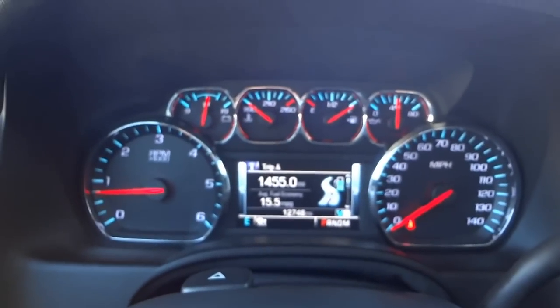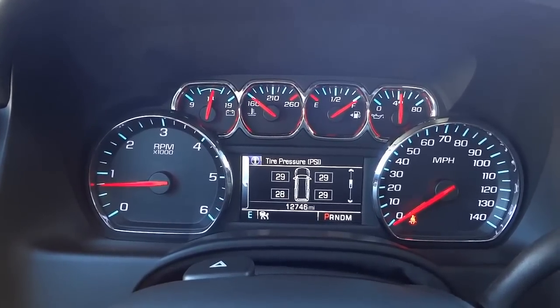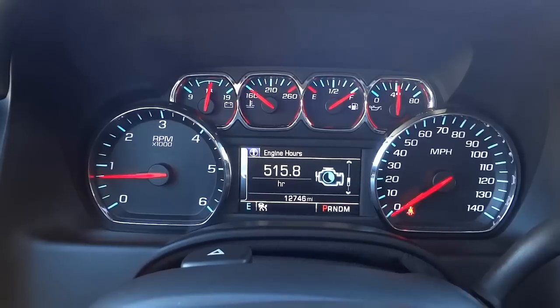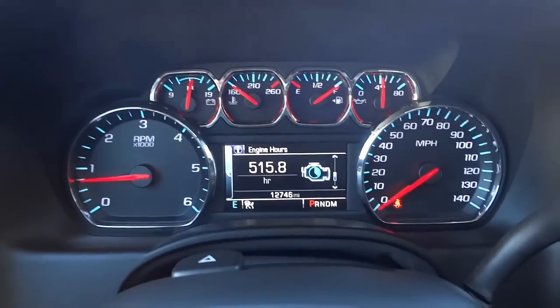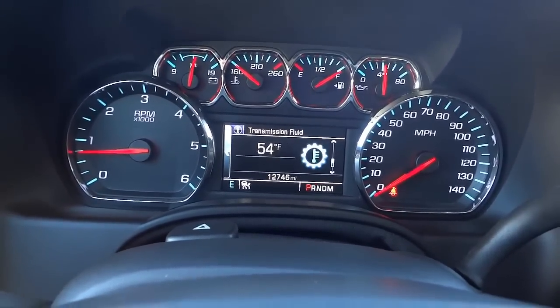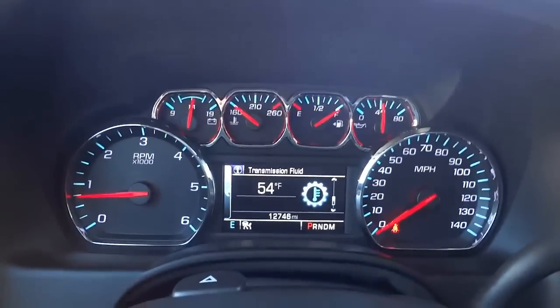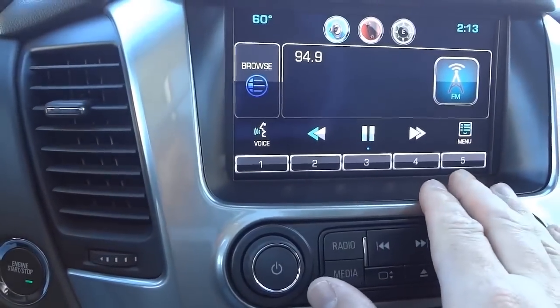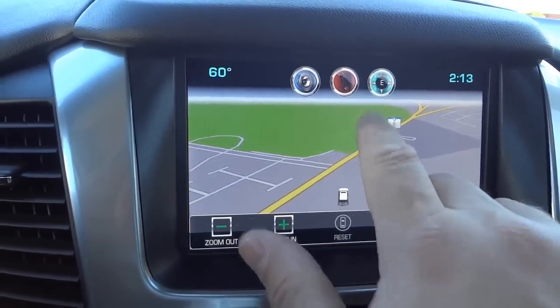On this side you've got the gauges, and arrow buttons that scroll through different trip info — fuel range, oil life, tire pressure, fuel economy, timer, speed limit, engine hours, and more. It shows around 12,000 miles on it, which is pre-owned — it looks brand new though. Scrolling further shows trailer brake gain, then back to the speedometer. The navigation computer system is here with a little Suburban icon.